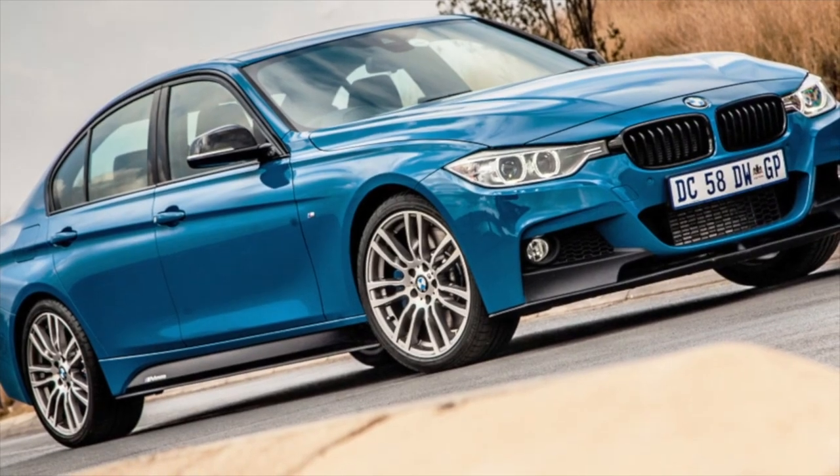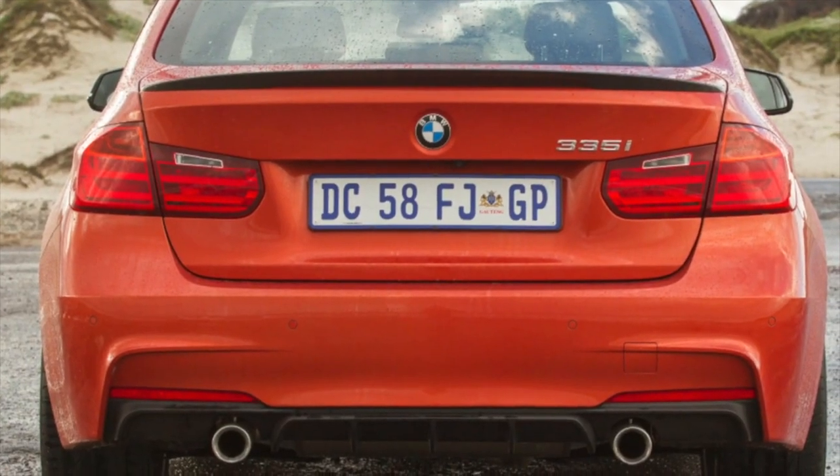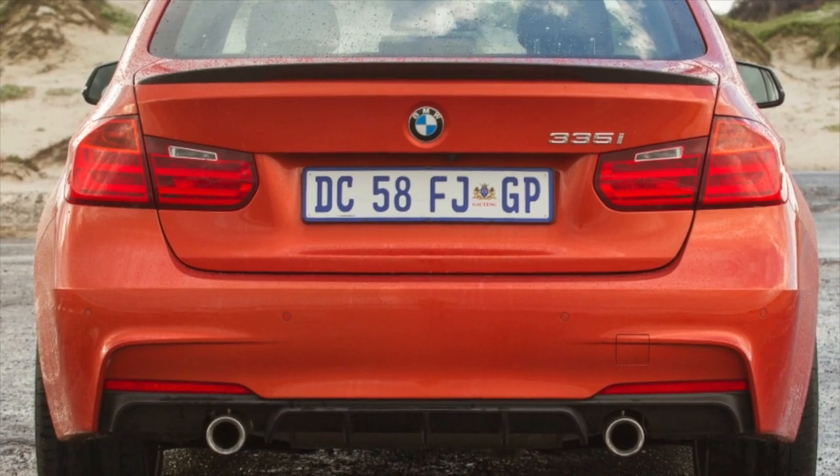On this, information about the problems of the BMW F30 is exhausted. If you know more or disagree with what you heard, comments are welcome.